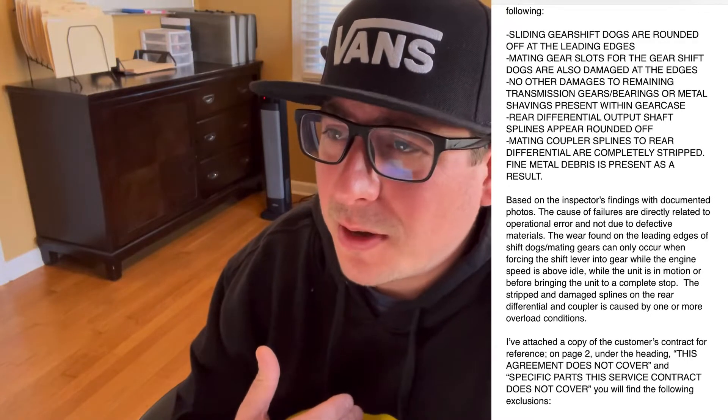The warranty company is telling me they're not going to cover the machine because of user error. This is not something new to me — I've been riding my whole life. Not once did we force this machine into gear while it was driving. I sent them several emails explaining my situation and they said the claim is done and they're not covering it. Now the dealer is quoting me $2,500 to $3,000 to fix it.